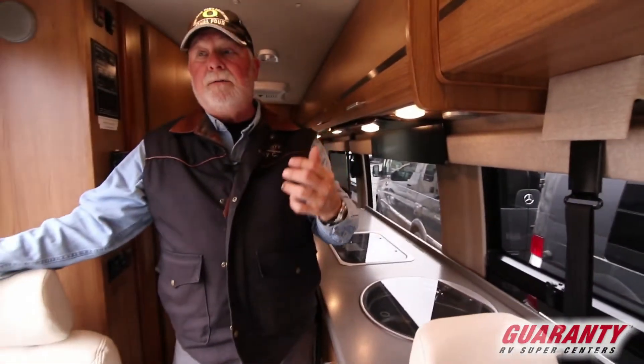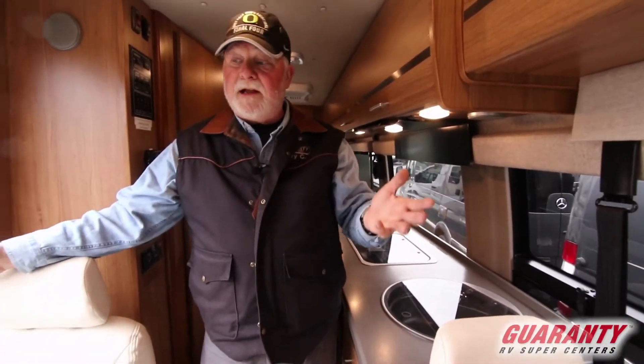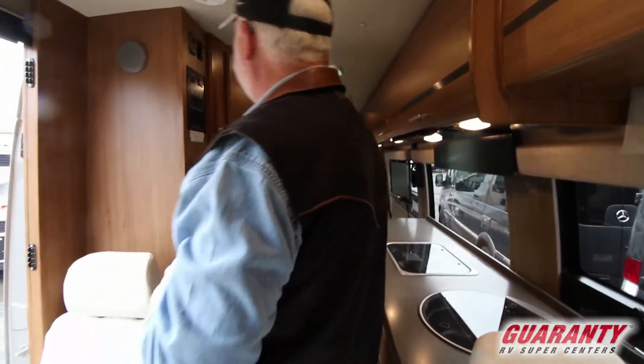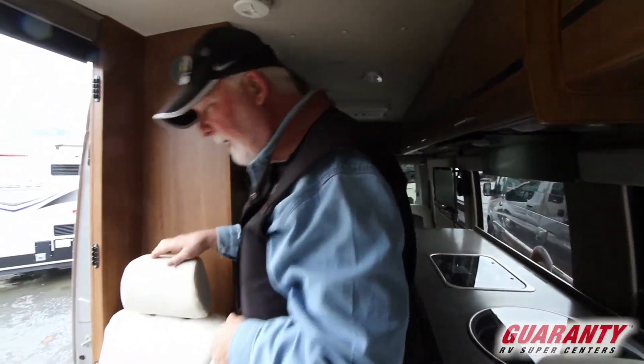The unit is fully detailed, full of fuel, propane if needed, and a full walkthrough. Everything works — that's the guarantee we have. We're going to turn off the battery and pop outside.